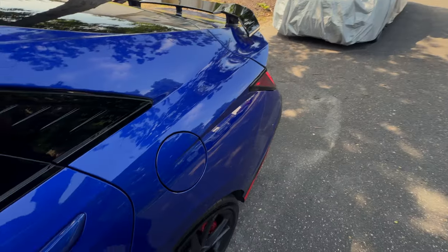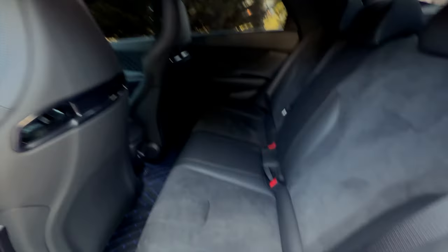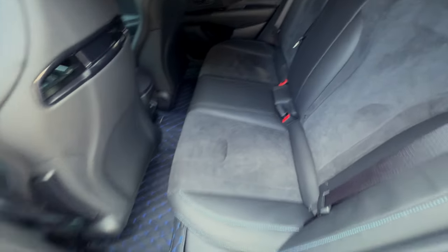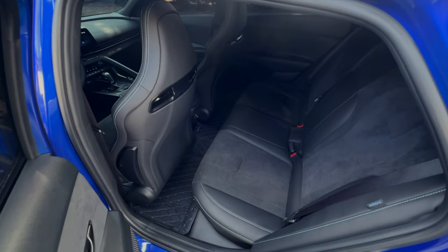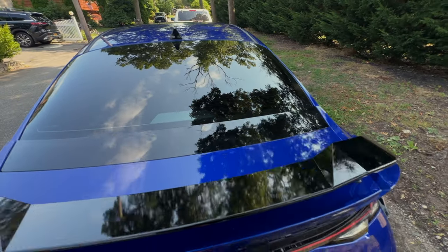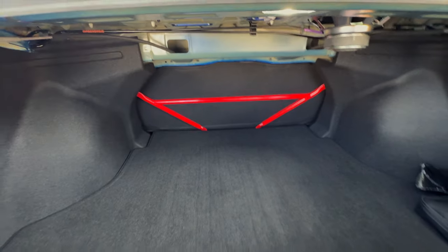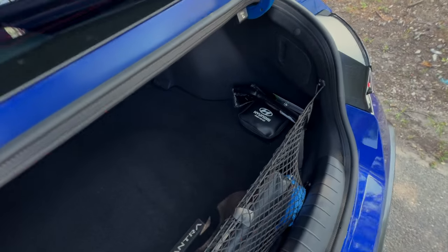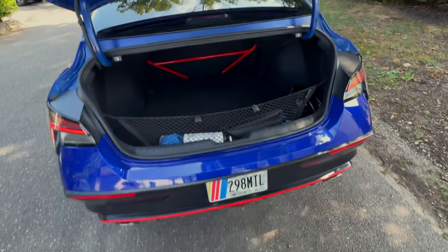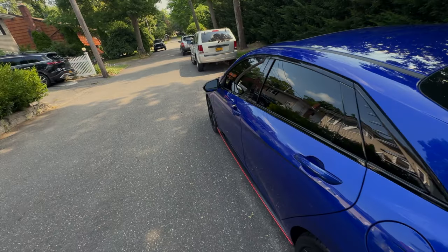Let me show y'all the back seat real quick. Little back seat, back of the bucket seats. Leather and suede in the back too — it ain't messed up back there. Still got the leather and suede. Let's go to the trunk. Decent-sized trunk. Got something like a baseball in the back, which is cool. Comes with a net and a first aid kit. I actually really like this car — I wouldn't get it if I didn't.